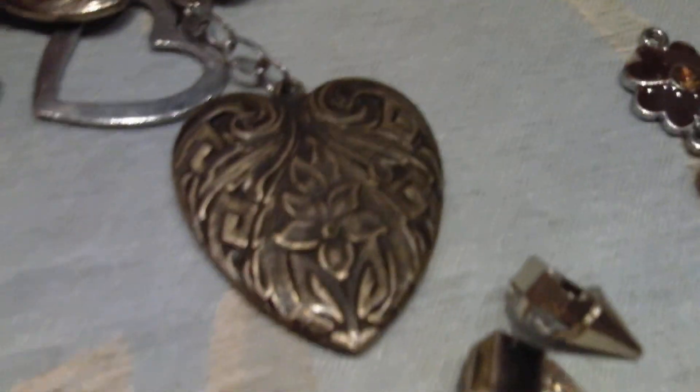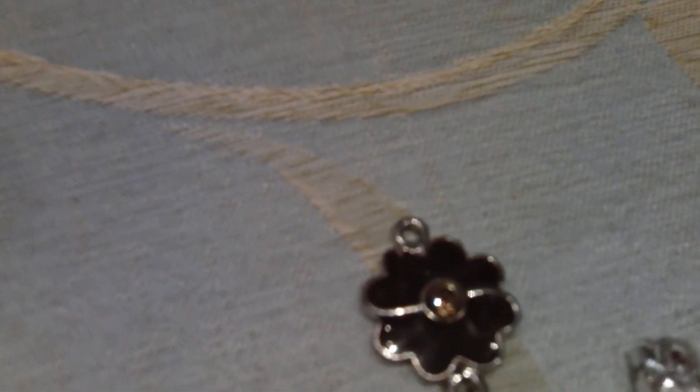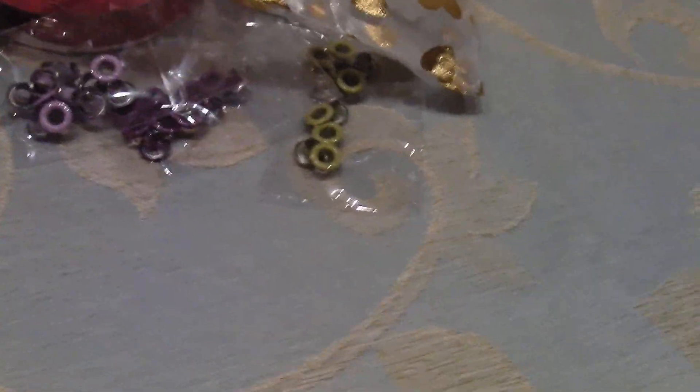And that big one — same on both sides. I like that, it's really heavy as well. And that one there. I'm not sure if any of these open — that one can open by the looks, and possibly that one, and that one doesn't. But that's all on a chain, so I had that.